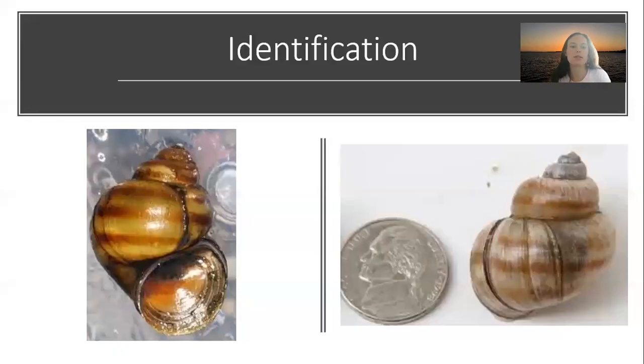Identification of the species: Viviparus georgianus, also known as the banded mystery snail, is a freshwater snail species. They have a thin, smooth shell, greenish-brown in color, with four distinct bands present around the whorl of the body. The species has a right-handed shell with an operculum that acts as a trapdoor at the opening of the shell. One-year-old snails are typically 12 to 17 millimeters long and reach a maximum height of 45 millimeters at full growth.